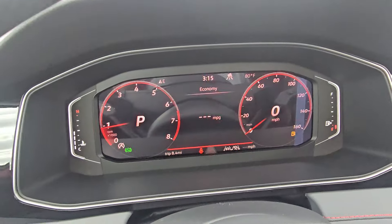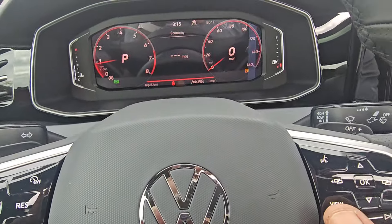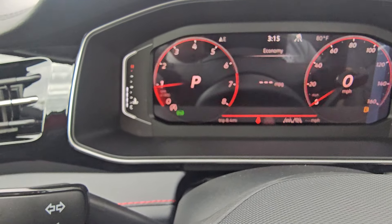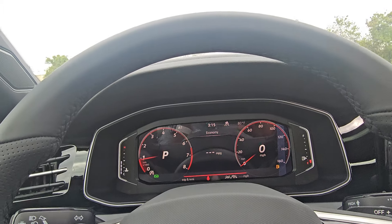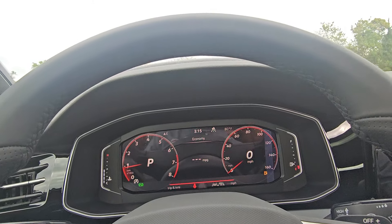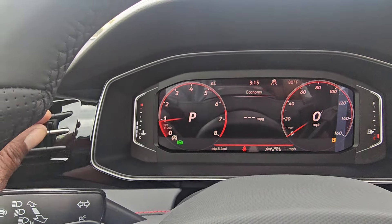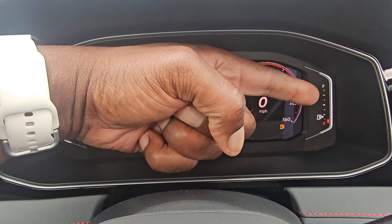The digital cockpit features capacitive touch to adjust the view — you can switch to wide screen, crop screen, or dial screen. The GLI doesn't come with navigation even though the Jetta SEL has it. You also don't get rear heated seats in this one, which the SEL does have. You get a temperature gauge on the left and fuel gauge on the right.